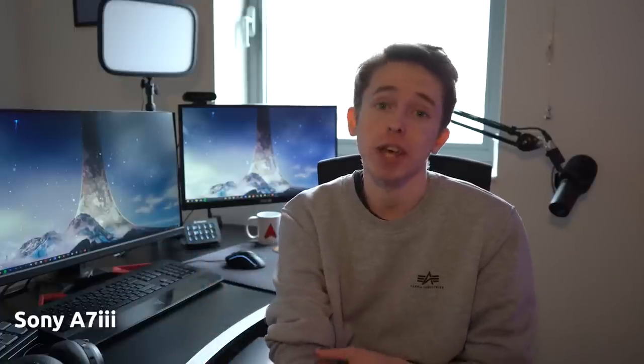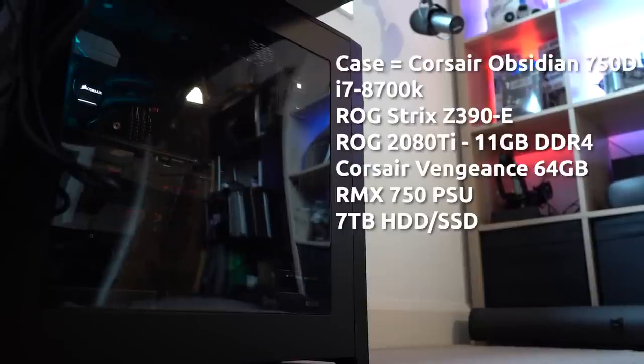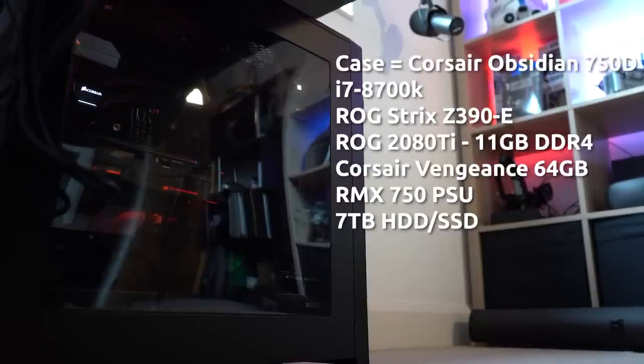The Logitech Brio has served me well for Skype, Discord, and Zoom calls. But for streaming now I mainly use the camera I'm currently recording this on, which is a Sony A7 III. A lot of streamers use DSLRs and compact cameras as webcams these days because you get much higher quality footage. You can see this camera is shooting in 4K and it looks beautiful. Moving on to the PC — it's a custom build from a couple of years ago with specs on screen now.